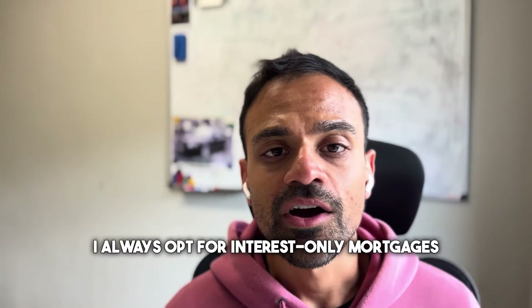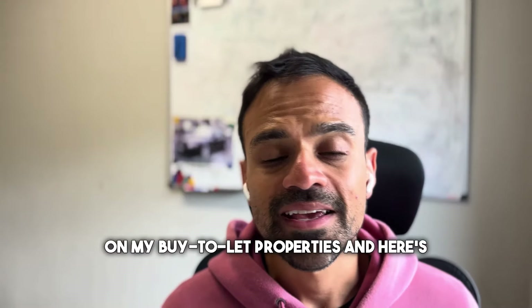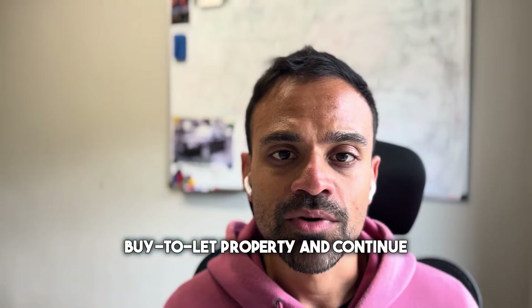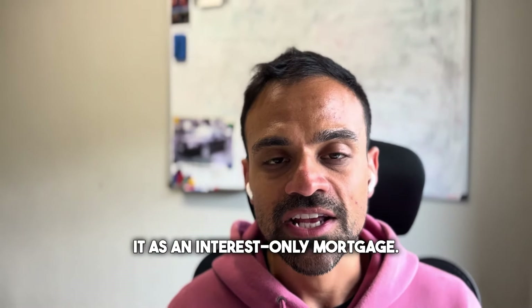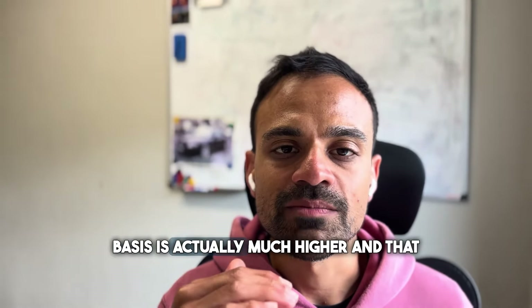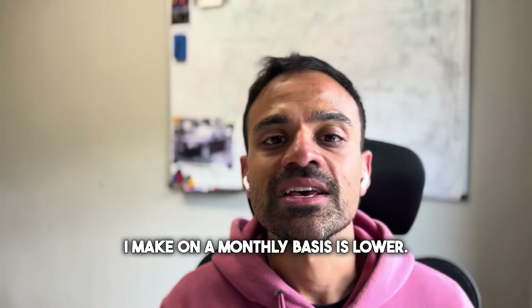As an investor, I always opt for interest-only mortgages on my buy-to-let properties. My buy-to-let property isn't the same level of risk as my residential property, which means I can leverage up my buy-to-let and continue to generate a better return by keeping it as an interest-only mortgage. When I pay interest and capital, the amount I repay monthly is much higher, which means the profit I make on a monthly basis is lower.